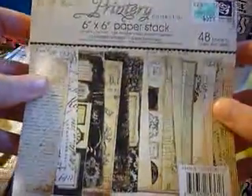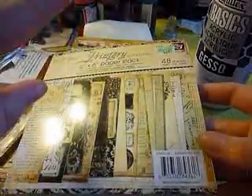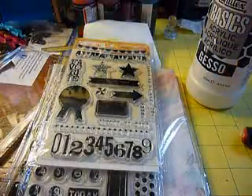I also got two things at Hobby Lobby, and I'm so excited — it's the Printery paper! I've never had it and I picked that up. They've also got Almanac and London Market and a couple others they hadn't put out yet, but I'm going to pick those up over the weekend.